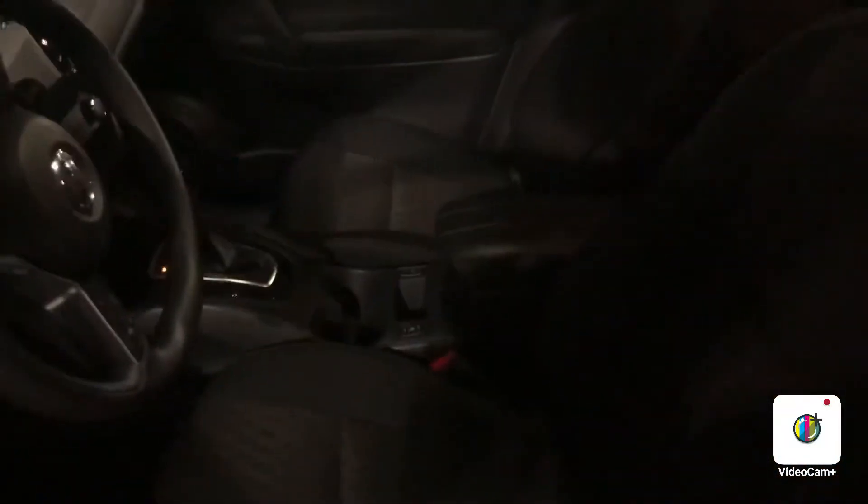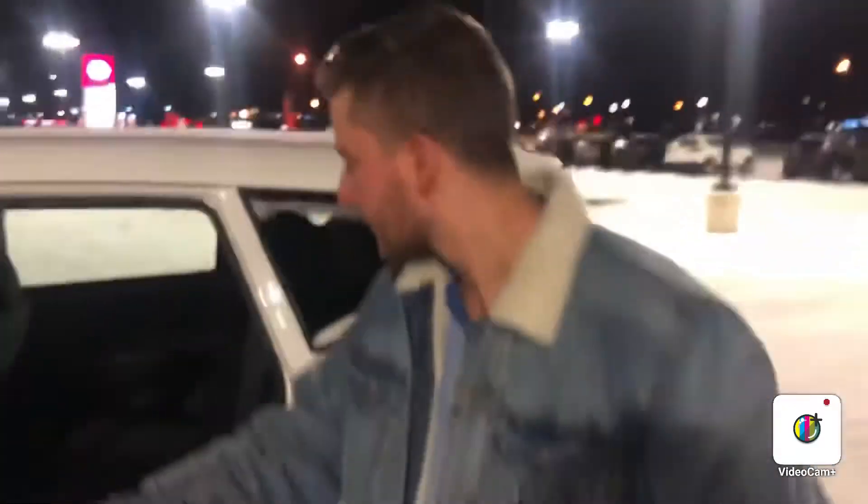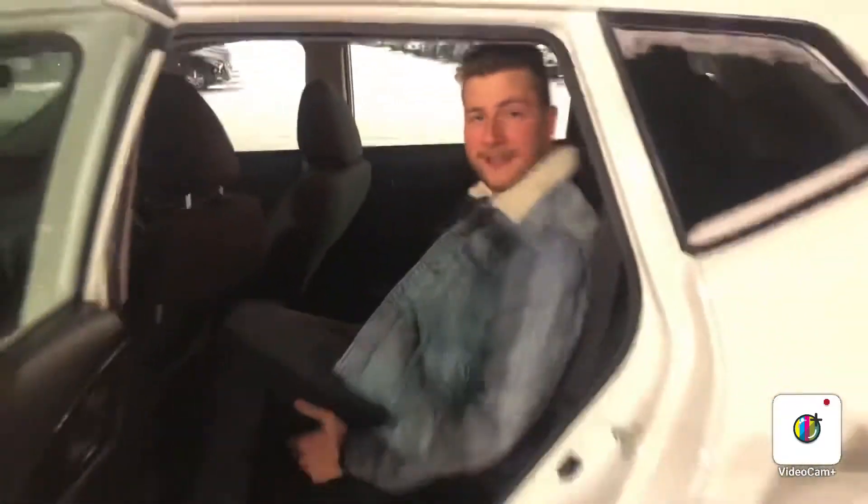Now if you want to take a look at the interior, you've got your heated seats, touchscreen in the middle, which is quite nice, backup camera on there as well. Lots of room in the back — tons of space.